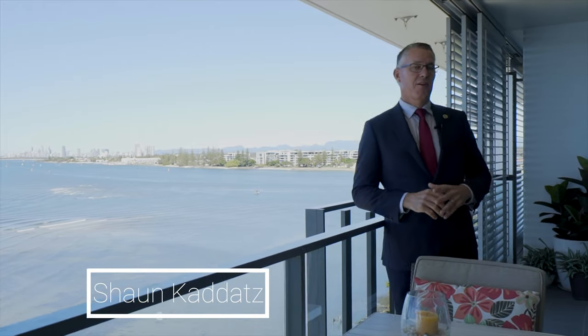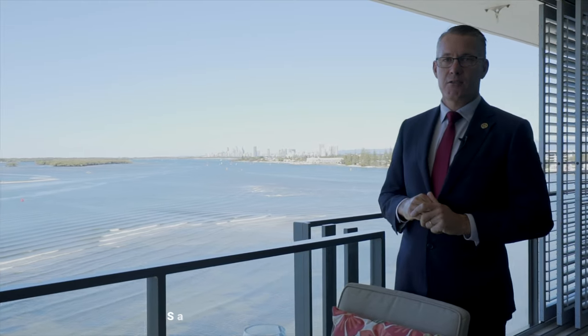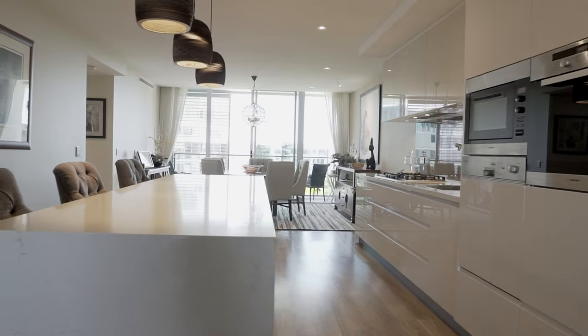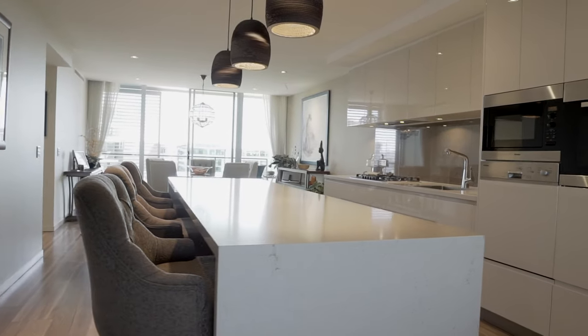Hi, I'm Sean Kudats from Harcourts Coastal and I love Ephraim Island and I especially love apartment 28602. Fully renovated with one of the most functional and stylish kitchens you will see.